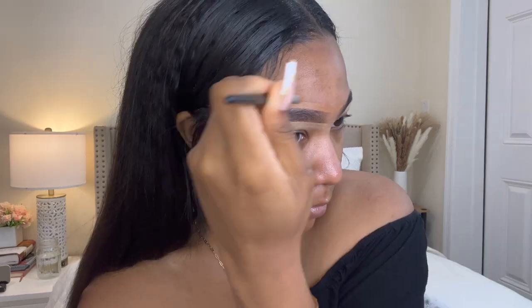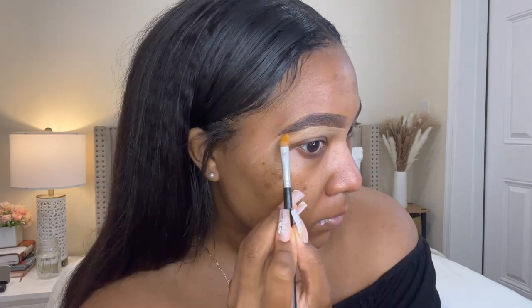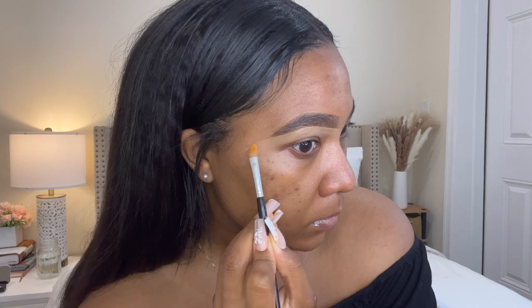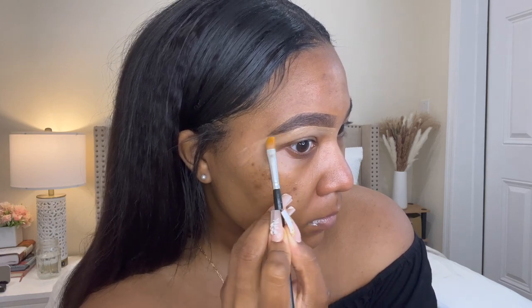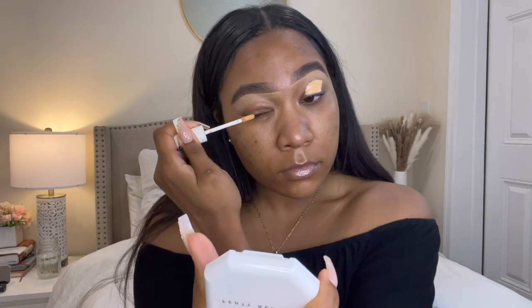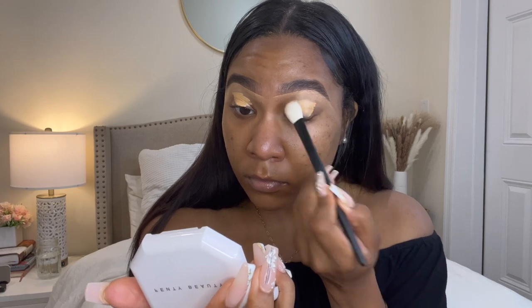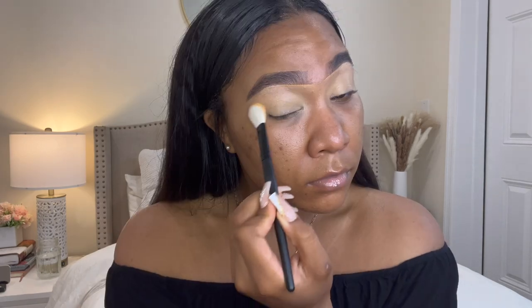For the top of my brows, I'm going to use my foundation as it's closer to my skin tone and will be easier to blend with the rest of my face makeup. With that same concealer, I'm going to prime my eyelids and buff it out with the brush — but I switched to my beauty sponge because I didn't like the way the brush was blending it out, and my beauty sponge got the job done.